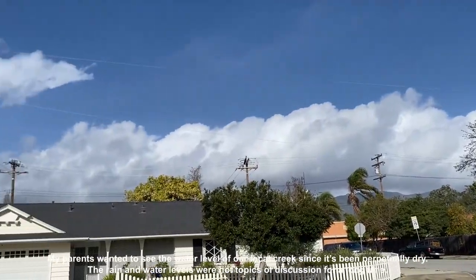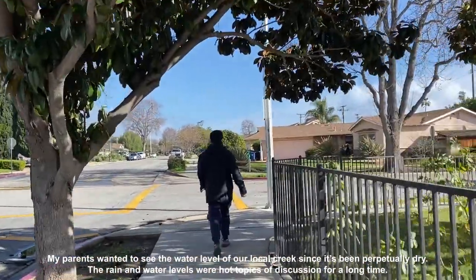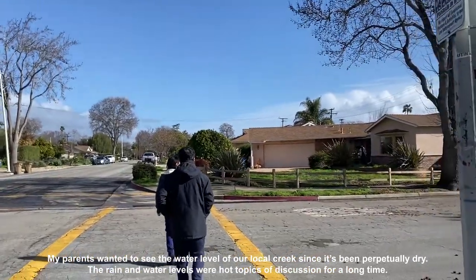Look at the clouds. I was going to go to TJ's — I was going to walk there to get creamer — but my parents are going to go to the creek to look at the water.